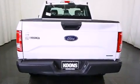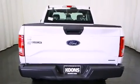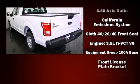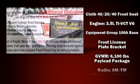It distinguishes itself from the competition with features such as a tachometer, variably intermittent wipers, a rear step bumper, an outside temperature display, and much more.